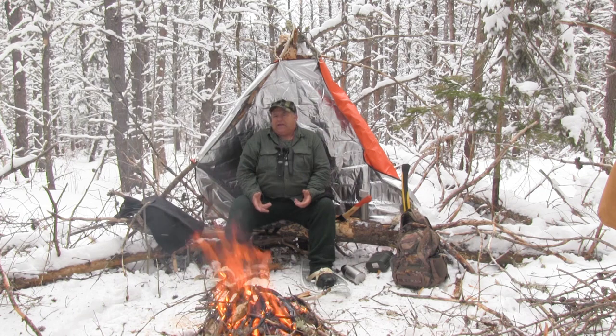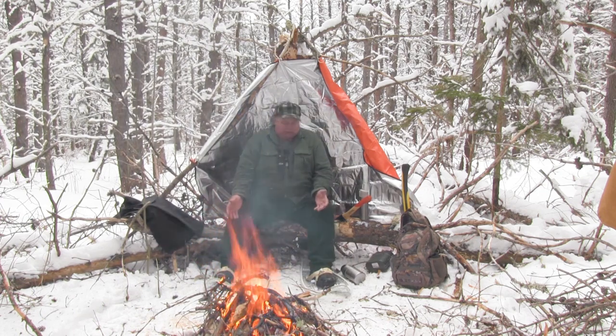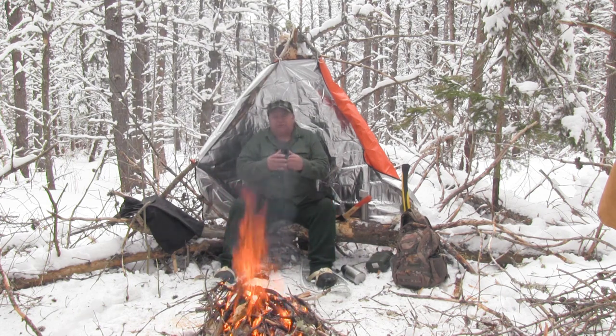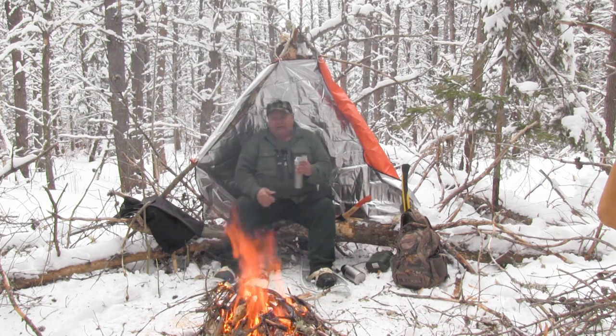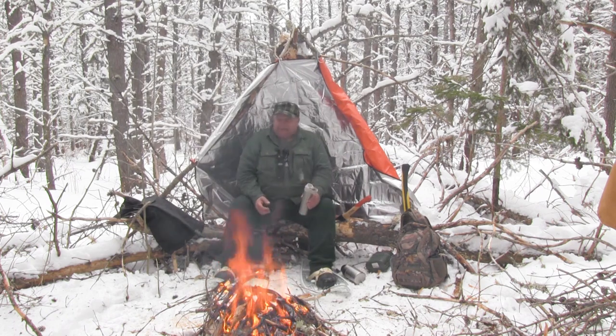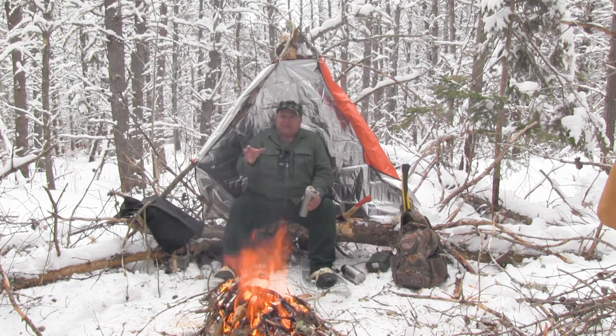Without your hands you can't gather firewood. If your feet get cold you can't walk. You have to protect your feet. You have to protect your hands. If you notice in some of my other videos I have lots and lots of gloves. I have hand warmers — basically to protect my hands at all times.